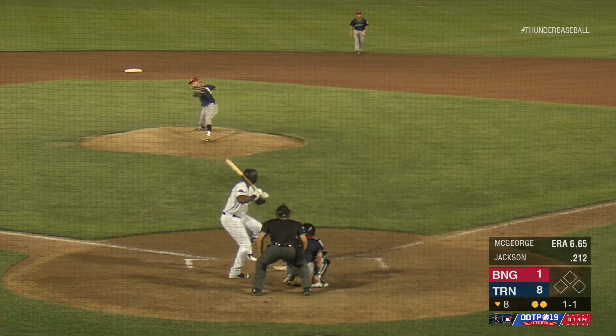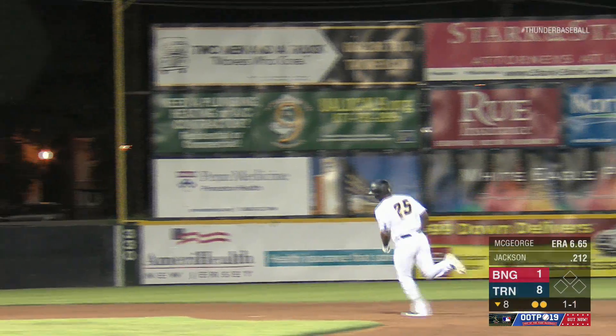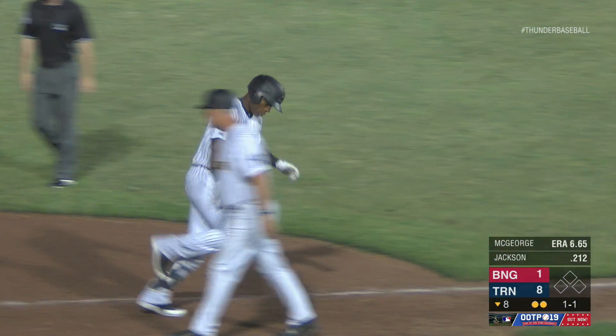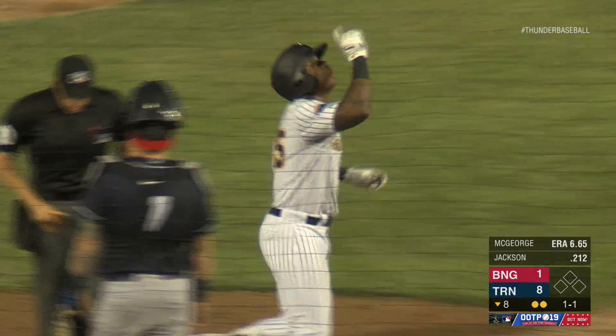It's an 8-1 game. George sets the 1-1 toss. Swung on and hit well — this one to deep right field. Ureña is back, he's looking up, and that ball is out of here. Opposite field solo home run for Jalen Jackson, the 11th time this season he rounds the bases. And it's a 9-1 Thunder lead.